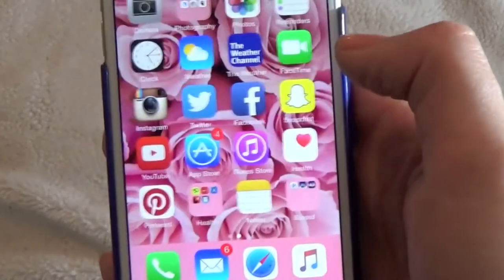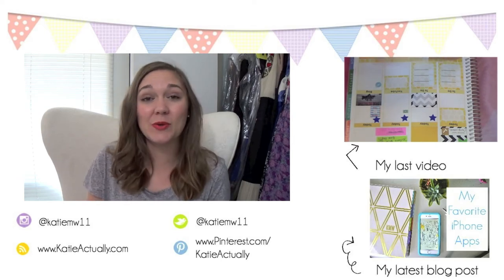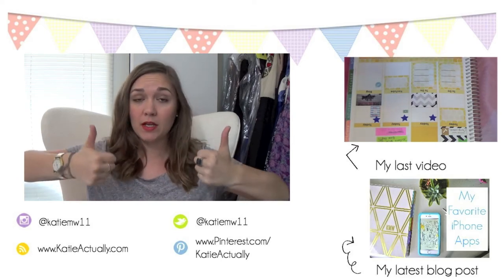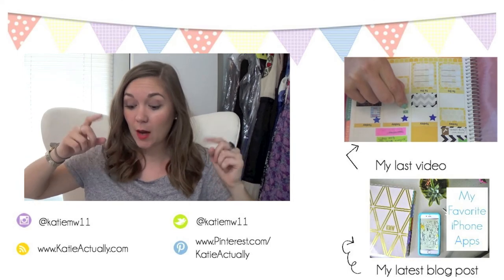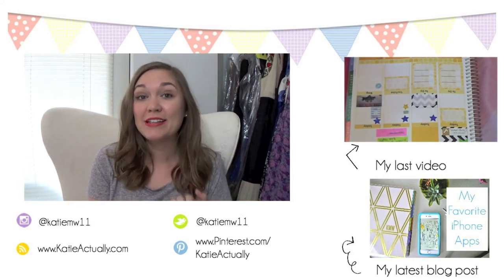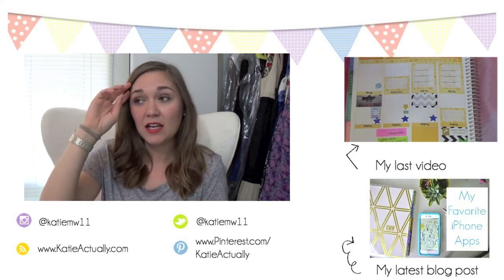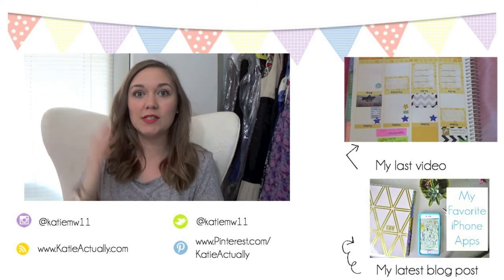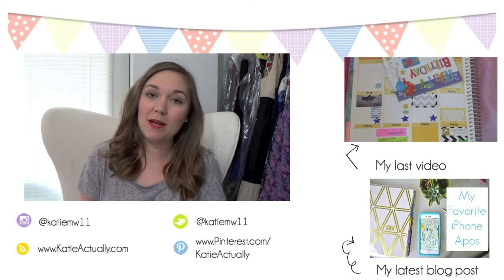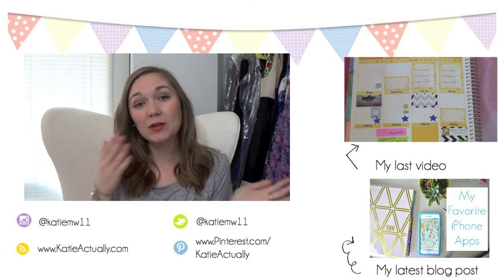That is it for my 'What's on my iPhone 6' video. I hope you guys enjoyed it — if you did, let me know by giving me a thumbs up. Leave any comments below about what your favorite iPhone app is, because I would love to know. If you want to hang out with me some more, I put up new videos every week — you can keep up to date by hitting that subscribe button down below. Until next week, I'll see you guys later. Bye!